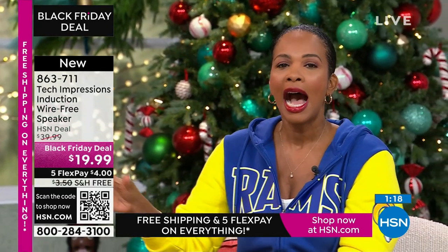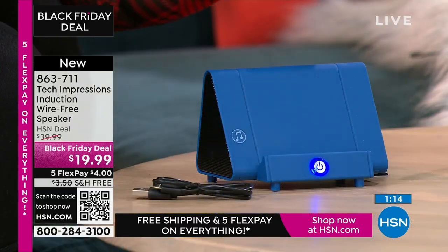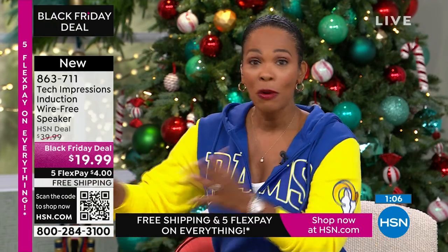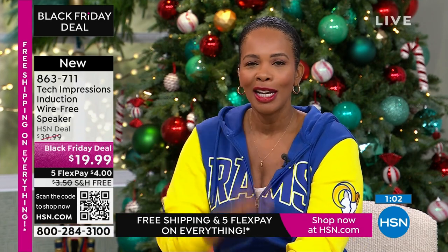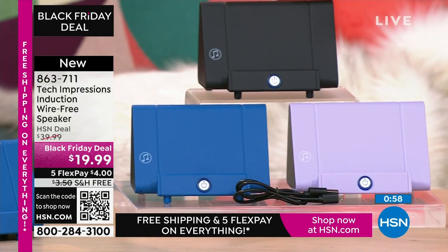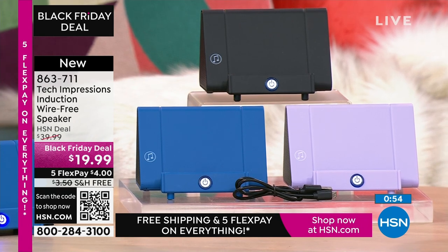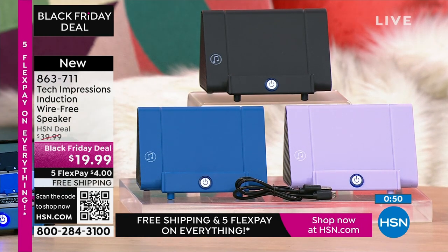As you're shopping, I want to say thank you and welcome to all the brand new, first-time HSN customers. Over 100 brand new first-time HSN customers are shopping right now and making this their very first purchase. Welcome, everybody. You can shop at HSN.com, use the HSN app, or use the QR code. Item number is 863-711.